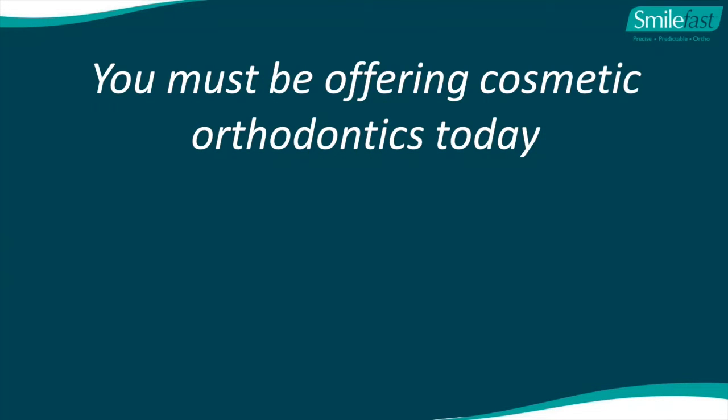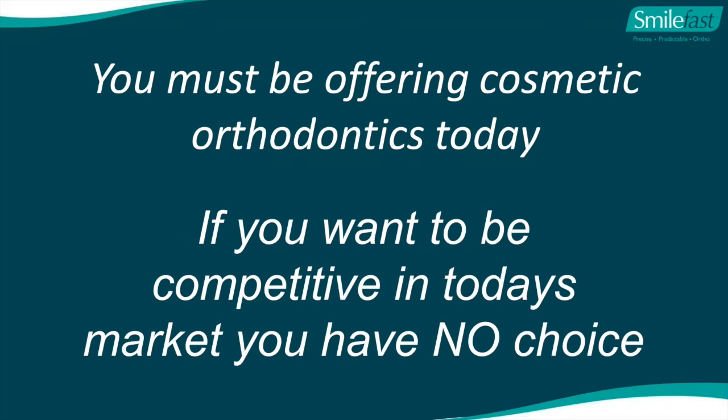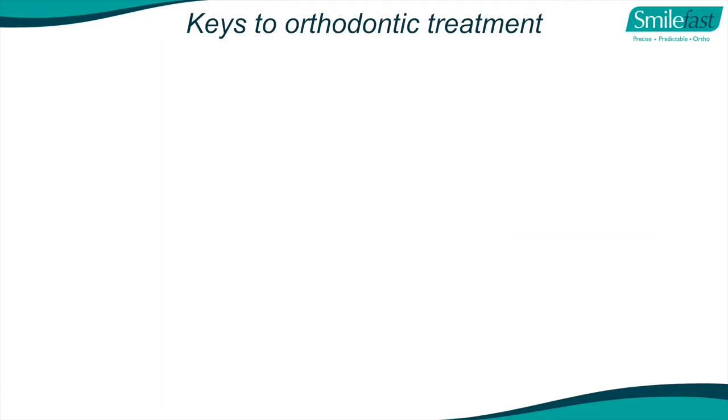The cost is cheaper than a two-year orthodontic approach and much cheaper than traditional aligner therapy. We use clear aesthetic brackets on both upper and lower arches with clear aesthetic wires. Our SmileFast approach removes the three main barriers affecting adults: time, cost, and appearance. And as far as I'm concerned, you must be offering cosmetic orthodontics today if you want to be competitive - it's like not offering a crown, a veneer, or root canal therapy.